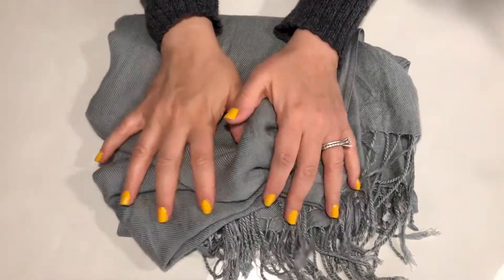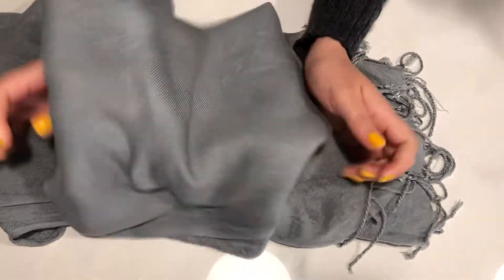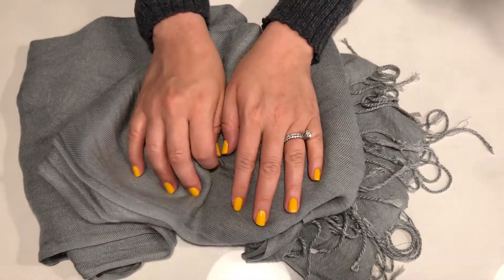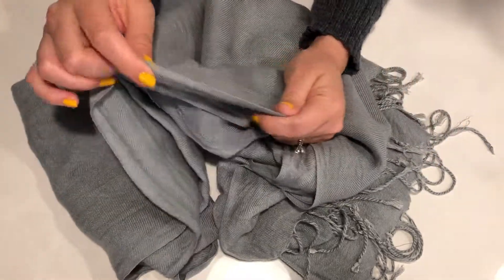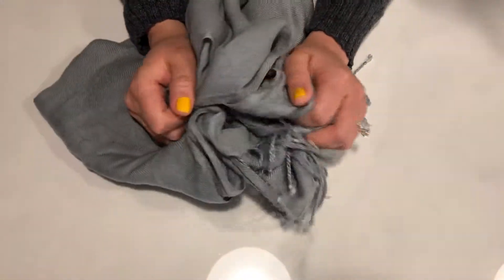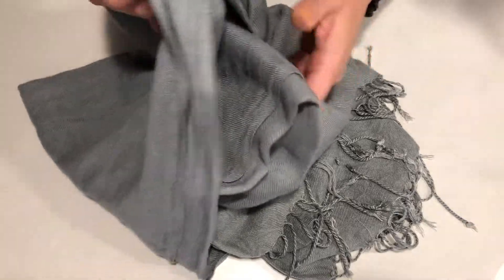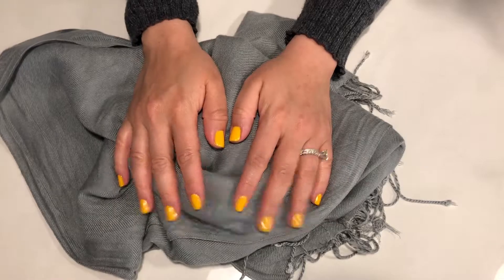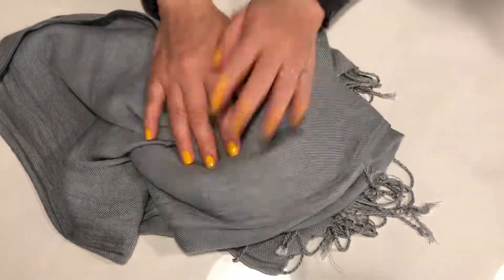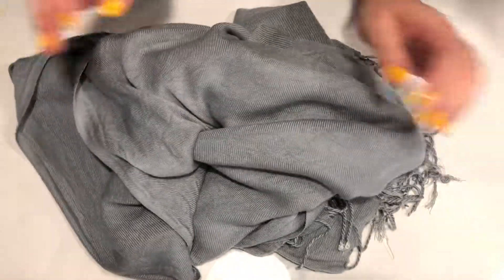My next and last scarf is this gray scarf, very similar to the one I just showed you except I did not buy this one in Italy and it is not designer. I used to work at a hospital and just about every hospital has a certain time of month where vendors come in and sell stuff — scarves, jewelry, all kinds of things. My friend used to call it the 'craptacular.' Every time the craptacular would come to the hospital we'd go downstairs and see what they had. I found this, it reminded me of the scarf I bought in Italy, and I didn't have a gray one, so I decided to buy it.